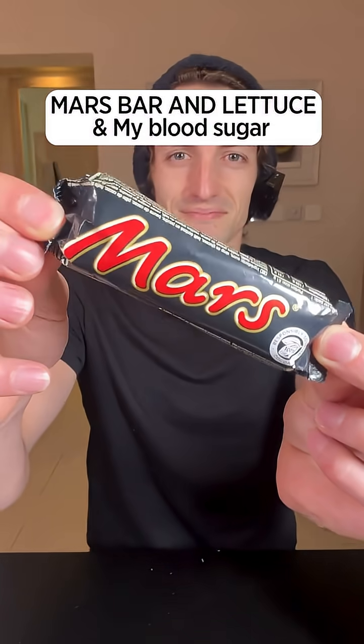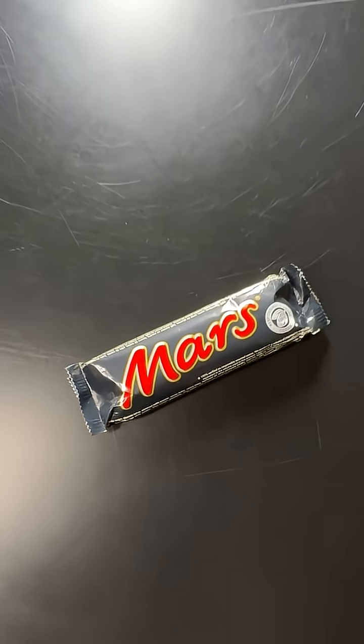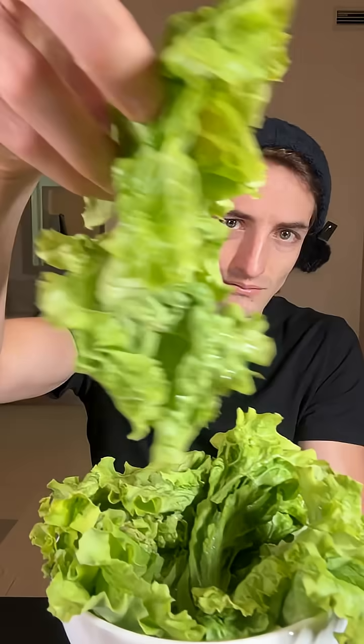Let's see what lettuce and a Mars bar will do to my blood sugar. A few days ago, I ate a bar of Mars like this, and this is the impact it had on my blood sugar. Today, I'm going to eat the exact same thing, but just before, I'll eat a whole bowl of lettuce like this to see if the fiber content in the lettuce will help reduce the glucose spike from the Mars bar.